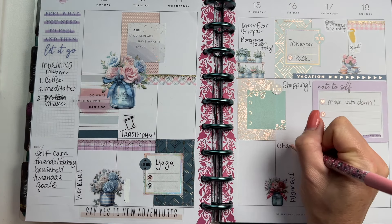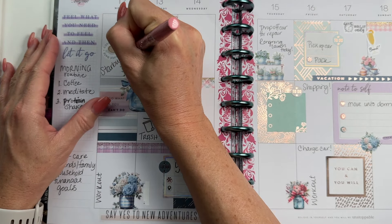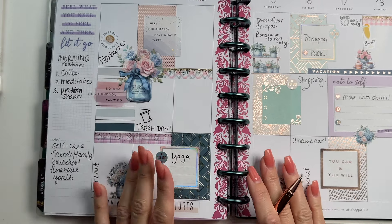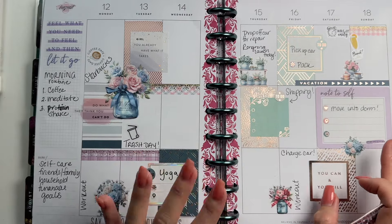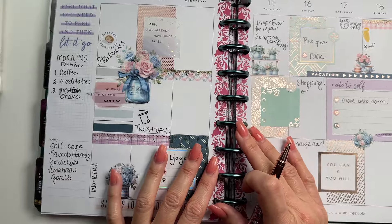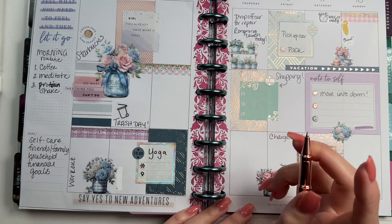I'm going to give myself this little coffee date sticker on Monday because I like to go to Starbucks on Mondays for my lunch break to sit and plan. I want you to see that I don't have plans Tuesday and Thursday nights — those will be my two evenings to totally relax. I've been running on low energy, which is why I'm working on my health. I'll play with stickers and decorate my planner on those nights.